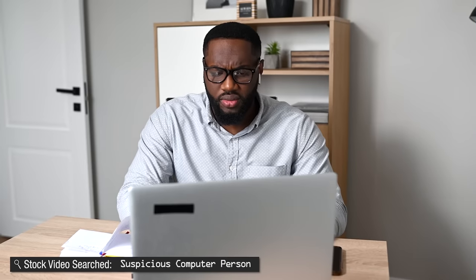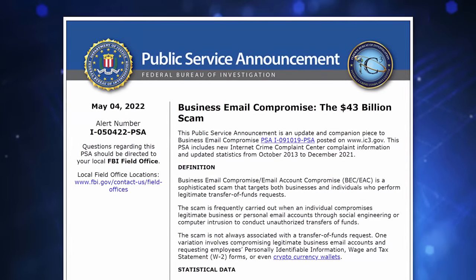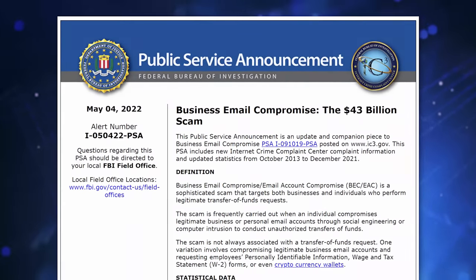I've talked about scams all the time, and for the most part, usually once you know what to look for in a particular scam, it's easy to spot — but that's not always the case. A more sophisticated scam has gotten way more popular, to the point where the FBI just recently released a warning about it.